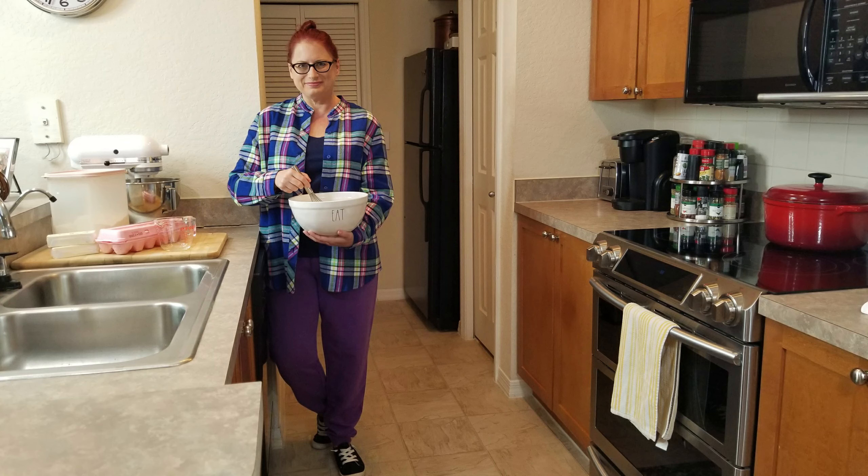I love to mix and match my flannel and fleece. This cozy outfit is perfect for holiday baking.